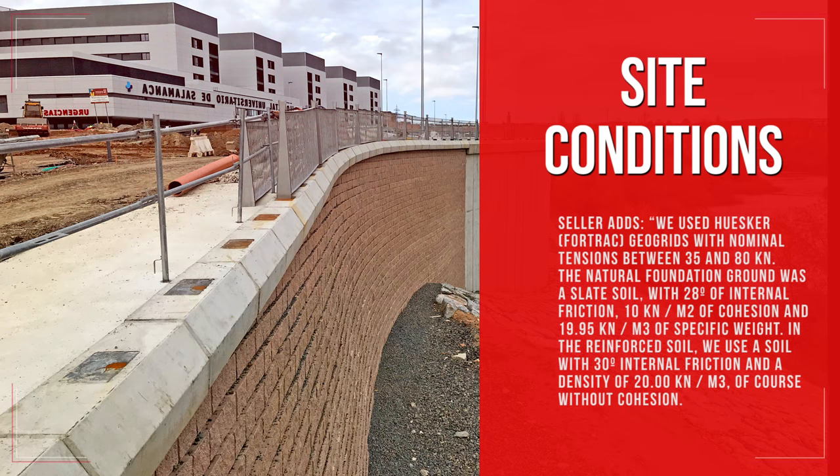Sella adds: we used Husker Fortrac geogrids with nominal tensions between 35 and 80 kilonewton. The natural foundation ground was a slate soil, with 28 degrees of internal friction, 10 kilonewton per square meter of cohesion, and 19.95 kilonewton per cubic meter of specific weight. In the reinforced soil, we used a soil with 30 degrees internal friction and a density of 20.00 kilonewton per cubic meter, of course without cohesion.